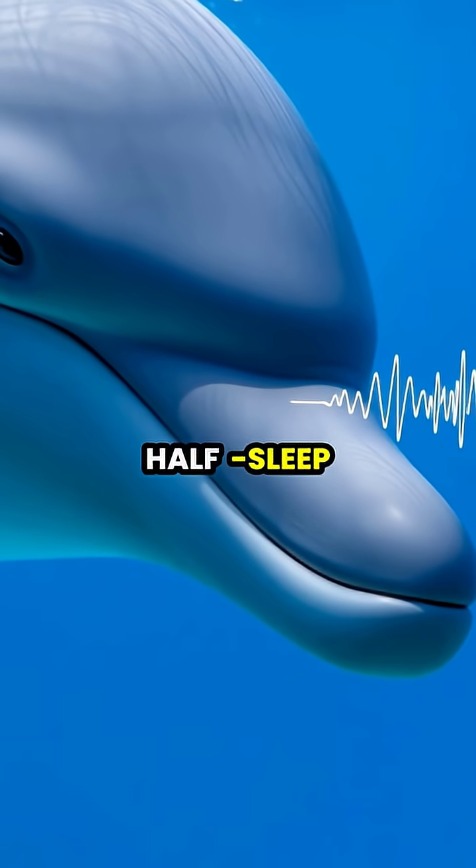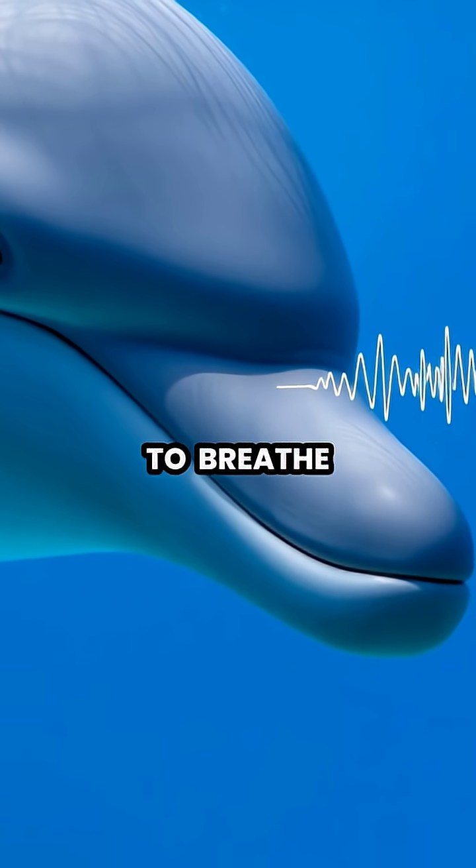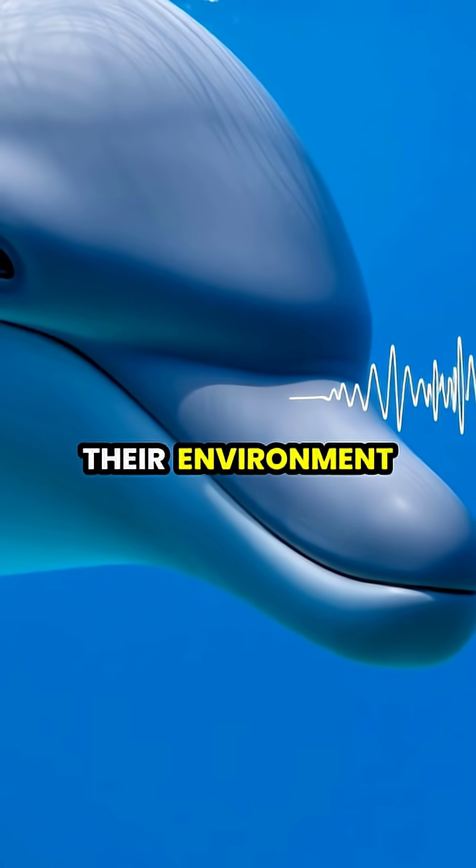During this half-sleep state, dolphins continue to swim slowly, rise to the surface to breathe, and can even echolocate to navigate their environment.